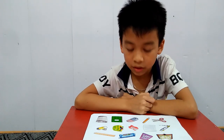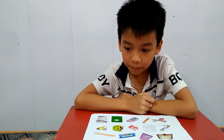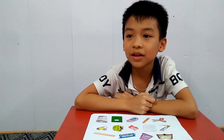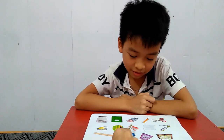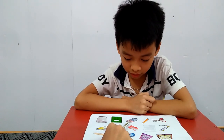When we want to measure something, we use? Ruler. Very good. And this is? It's a pen? No. What is it? It's a rubber.